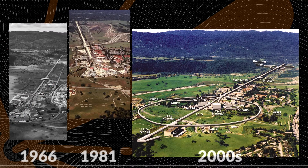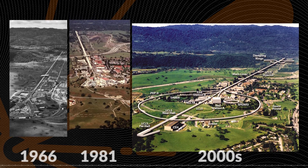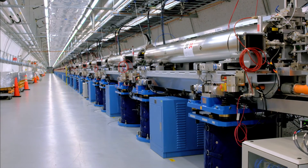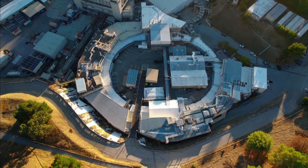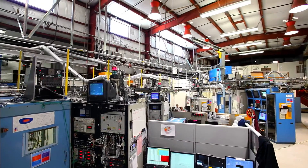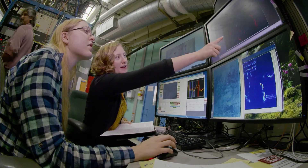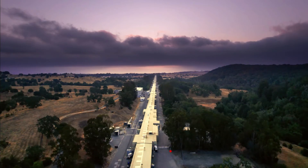As SLAC's particle physics research pioneered important discoveries, SLAC expanded its mission. The main accelerator became one of the most advanced tools in X-ray science, and SPEAR became the Stanford Synchrotron Radiation Light Source, or SSRL. These facilities now support 30 experimental stations and around 2,000 visiting researchers every year.